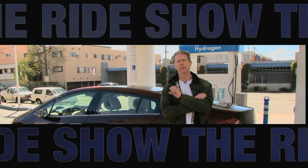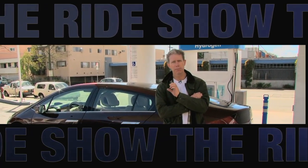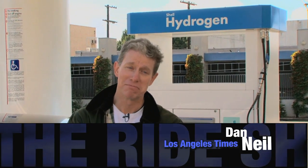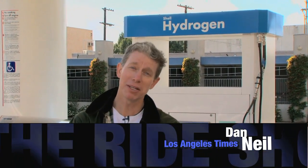It's time to introduce a new contributor to the ride show. He is the auto guy from the Los Angeles Times, it's Dan Neal. Hydrogen — the fuel of the future. Cheap, abundant.